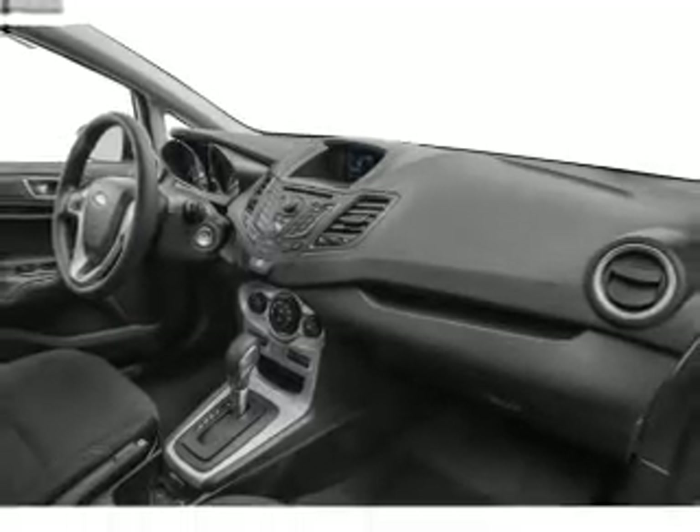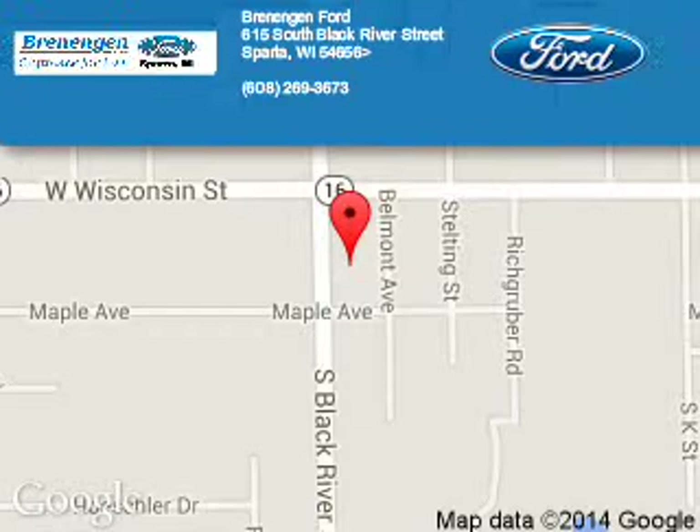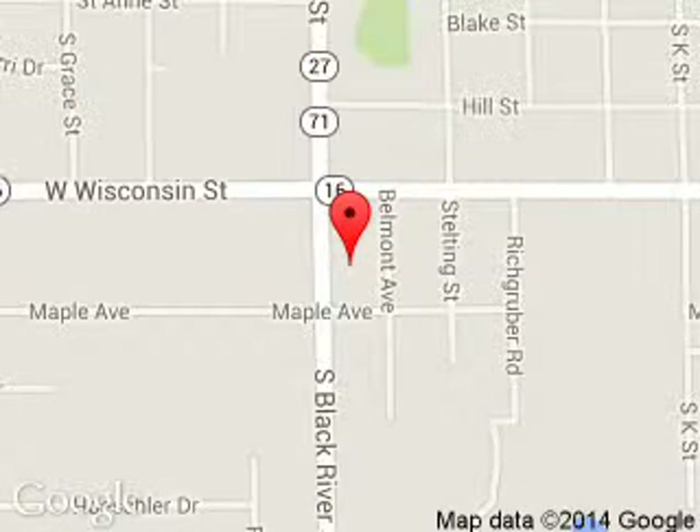Call or click to contact us today. Renegade Ford is dedicated to doing everything possible to ensure that the experience you have selecting your next vehicle is a pleasant one. We are located at 615 South Black River Street, Sparta, Wisconsin, 54656.